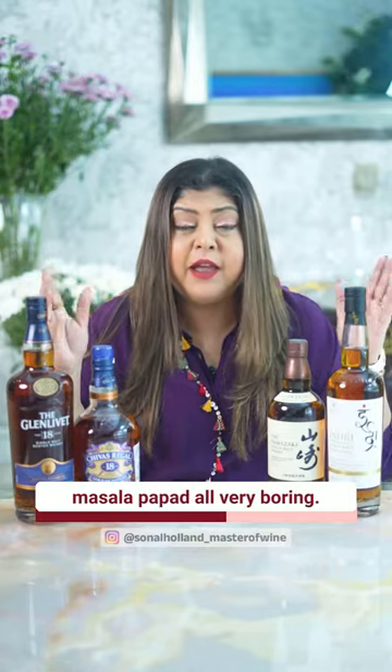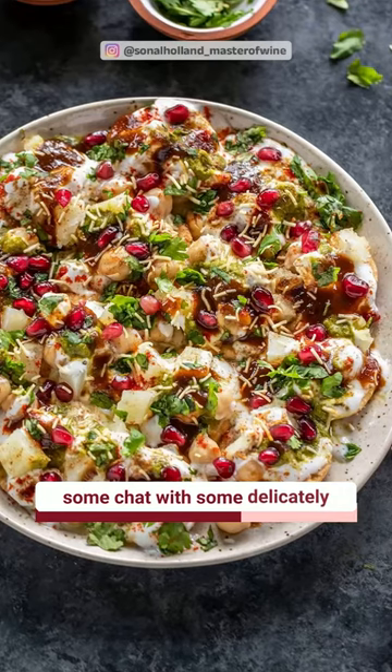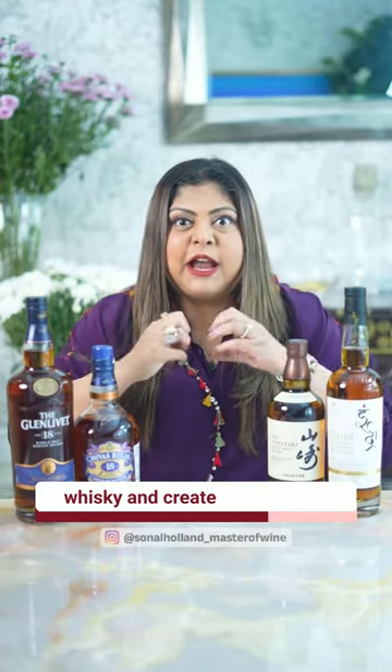And number three, papadi chaat. Bhujiya, peanuts, masala papad — all very boring. It's time to up your game and make some chaat with some delicately spicy but tangy sweet flavors. All these flavors of the chaat will interact with your whiskey and create an explosion of flavors on your palate.